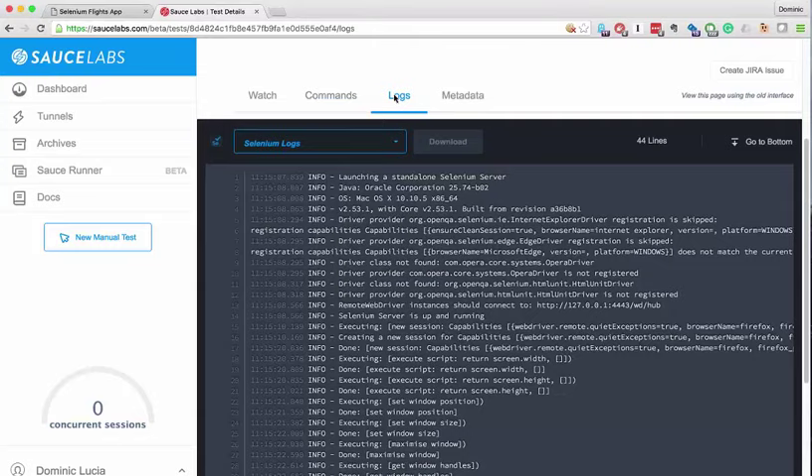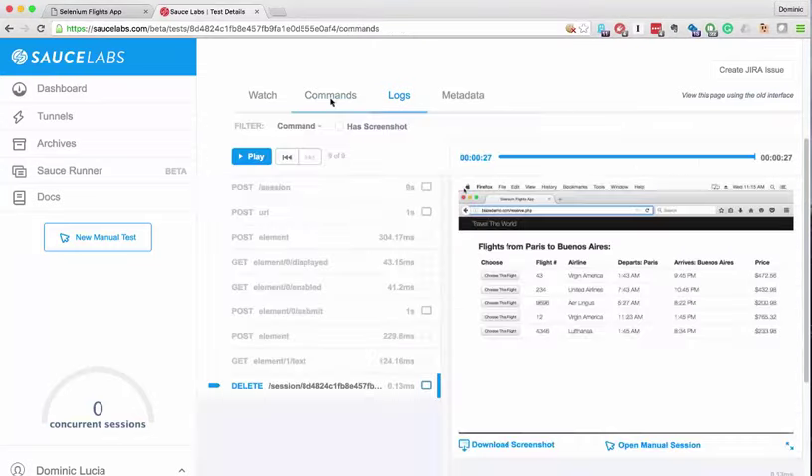We'll look at a test on OS X 10.10 on the latest version of Firefox. There are a lot of great test assets from Sauce Labs — all the things that happen during your test, various log files showing everything you could want to know. We also give you screenshots and the ability to watch the whole playback of the entire test. Right before the test passed, we can visually verify — the actual code verified it, but now we can also verify it visually.